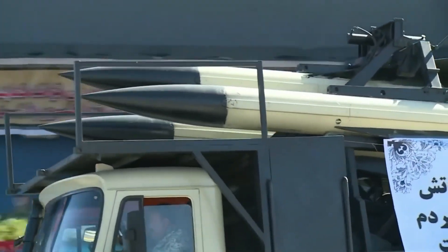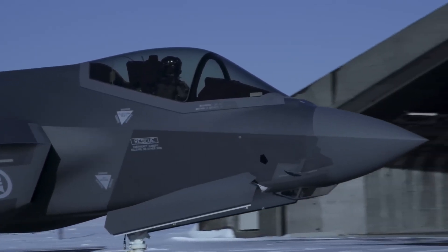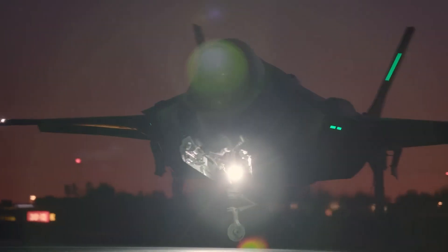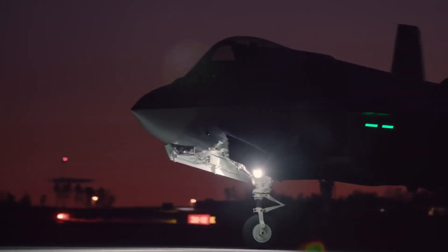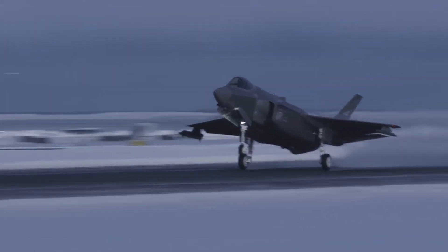Now contrast this with American F-35 operations. American jets have flown thousands of training sorties. They've deployed to bases worldwide. They've conducted exercises. But they haven't penetrated sophisticated air defenses in actual combat like Israel has.